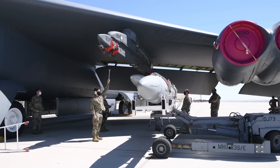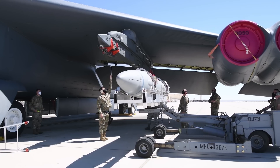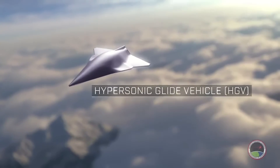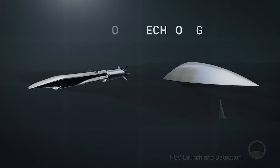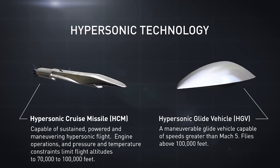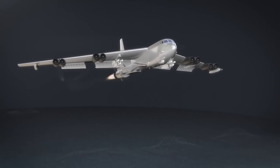The AGM-183A Arrow, or air-launched rapid response weapon, was a Lockheed Martin-led effort to field an air-launched hypersonic glide vehicle. Hypersonic glide vehicles, or HGVs, are one of two classes of modern maneuverable hypersonic weapons, alongside hypersonic cruise missiles, like the hypersonic attack cruise missile, also in development for the U.S. Air Force.